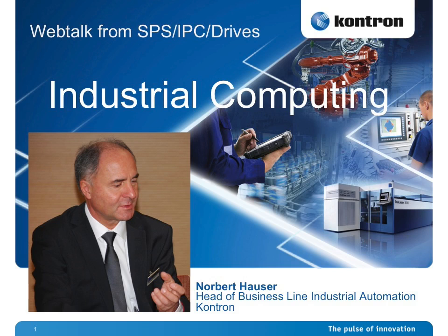Welcome everybody. It's a pleasure to welcome Norbert Hauser. He is head of the new business line industrial automation from Contron, and he will tell us about the new things happening in the new business unit. Please go ahead Norbert. Hello Mr. Hübner, thank you very much for the opportunity to introduce our latest products to you.